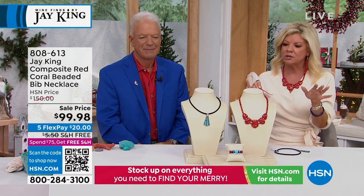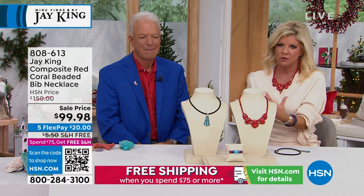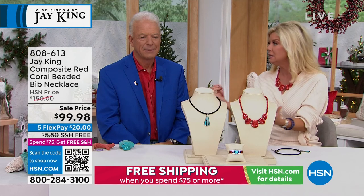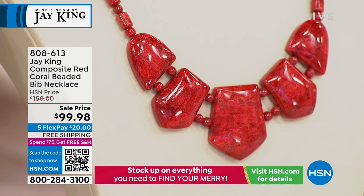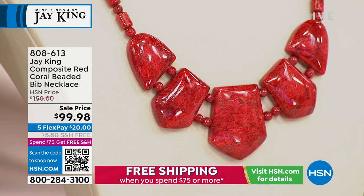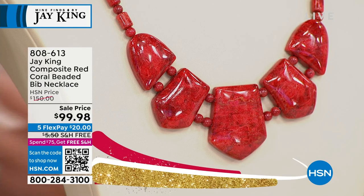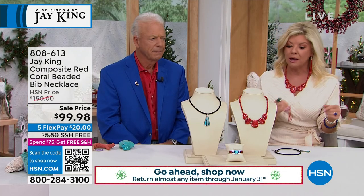Coral is really one of Jay's highlights that he's been bringing to us through the years here at HSN because it's not very common. There are a lot of legalities and restrictions to getting coral, and obviously Jay follows all those regulations.